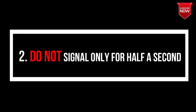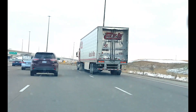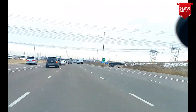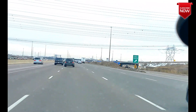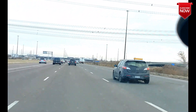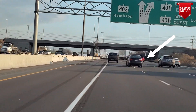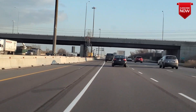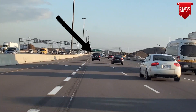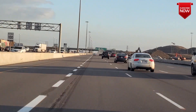Point number two: do not signal only for half a second, just like this guy. A lot of people signal only for half a second and switch lanes — you can fail the road test for doing this. Moreover, what if the person behind you doesn't see your signal? They will never know what your intentions are, and chances are that it could lead to a collision. So it's always good to leave the signal on until you're halfway into the other lane, and then cancel the signal.